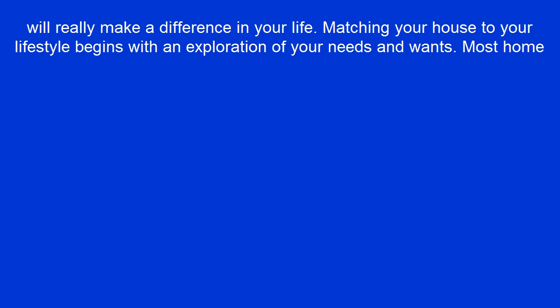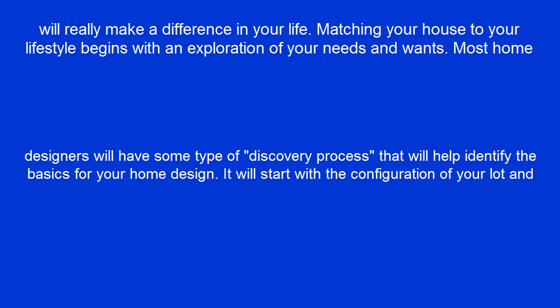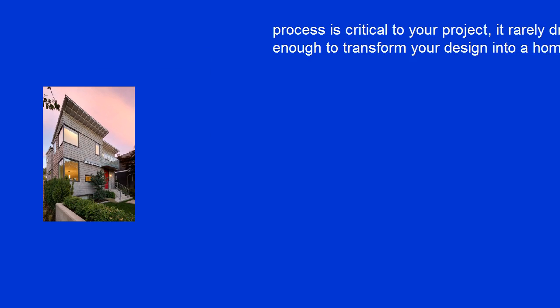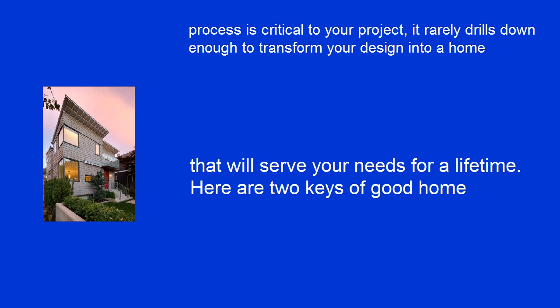Matching your house to your lifestyle begins with an exploration of your needs and wants. Most home designers will have some type of discovery process that will help identify the basics for your home design. It will start with the configuration of your lot and home, proceed through items such as privacy requirements, work areas, outdoor spaces, etc. Although this process is critical to your project, it rarely drills down enough to transform your design into a home that will serve your needs for a lifetime.